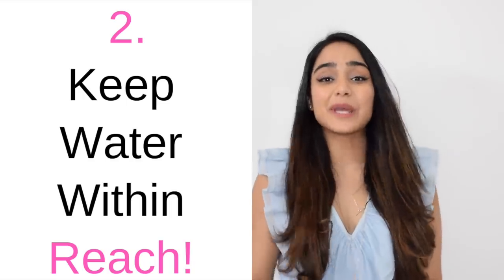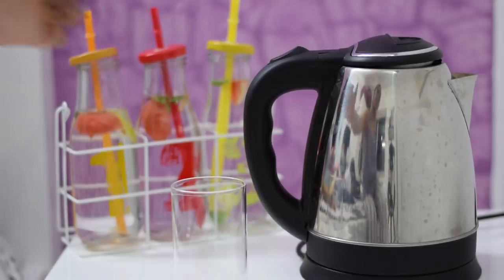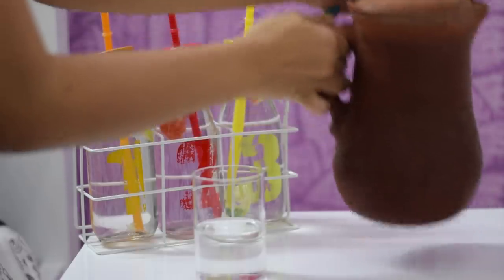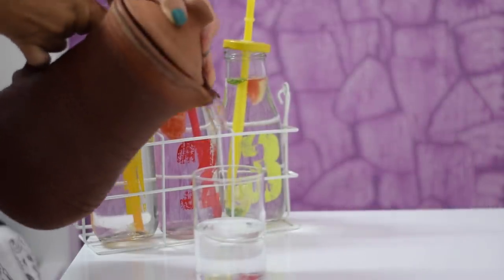Tip 2 is to keep water everywhere. From the moment you wake up, you must have access to water. Keep water beside your bed, your car, your workspace, your college desk, etc. We know that we're all lazy to fill water bottles. So in winters, keep a kettle beside your bed or on a table which you often cross. And in summers, keep it in clay jugs which keeps the water cold.